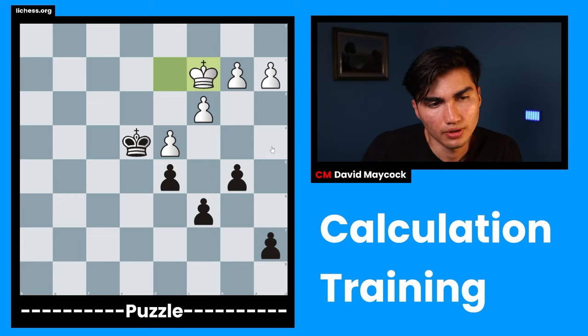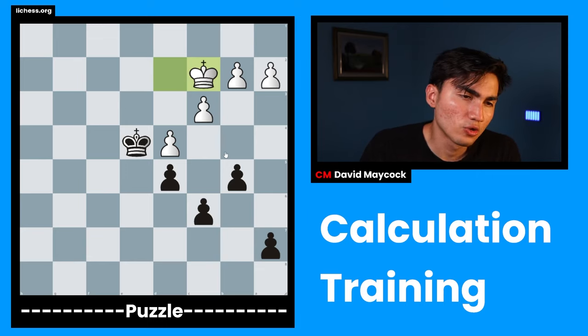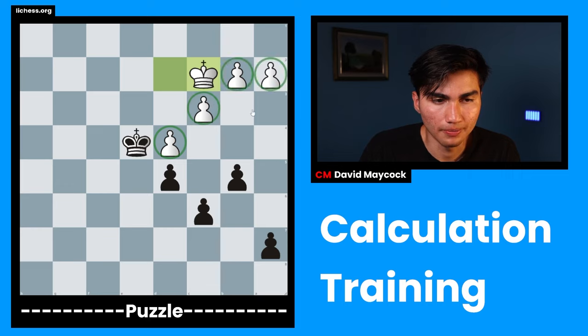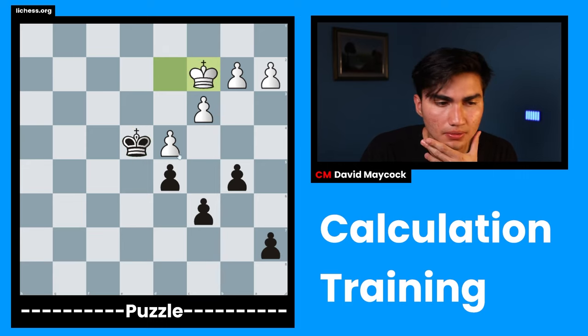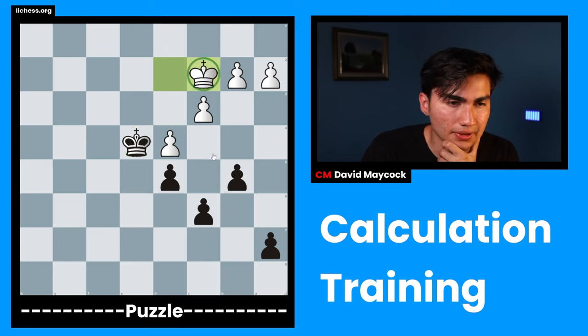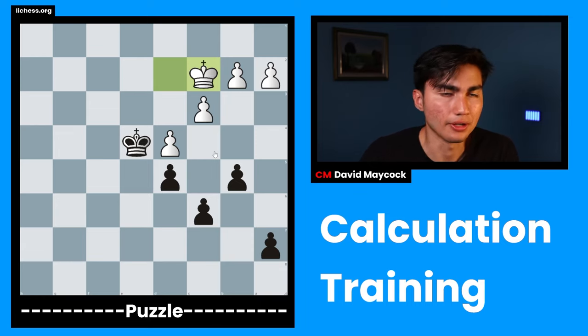Material balance: we have the same amount of pawns. King safety-wise, I don't think that's a high priority because this is the endgame — I don't think my king is going to get checkmated anytime soon. What I do think is a big deal is piece activity. The biggest imbalance in this position would be king activity — this black king is much more active than the white king. So I think that's the first thing, and it leads me to believe black is slightly better.